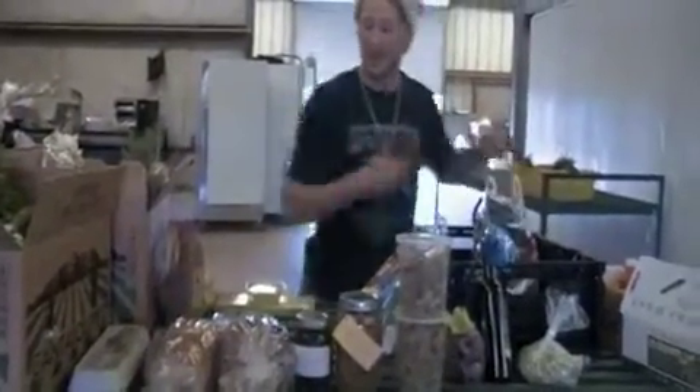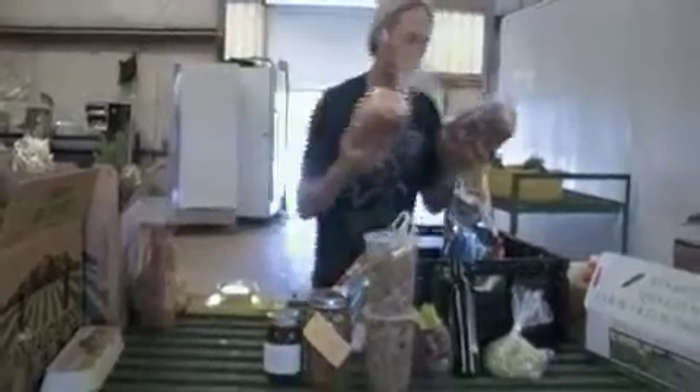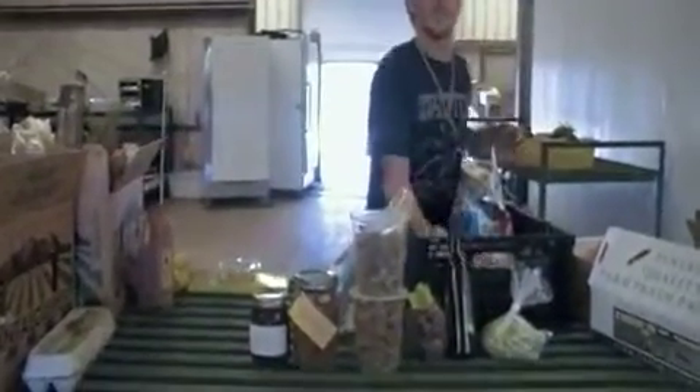Let's see, what else? They usually get a loaf of each — two whole wheat, or one sourdough, one whole wheat. They actually get a better price than that.